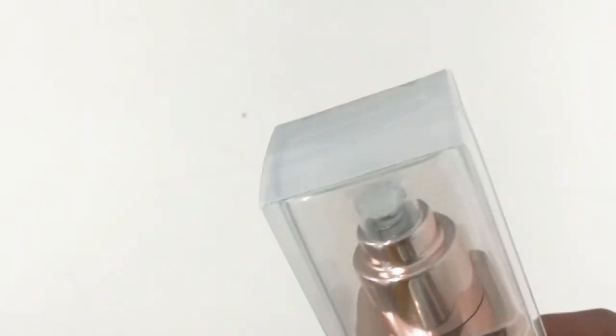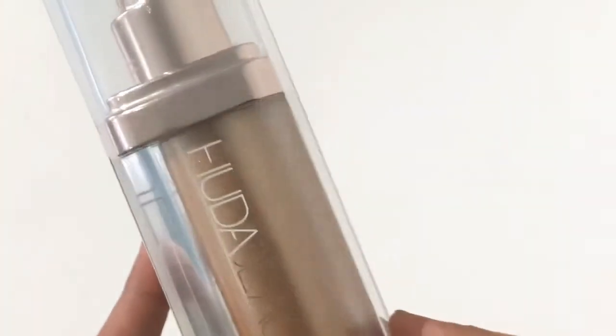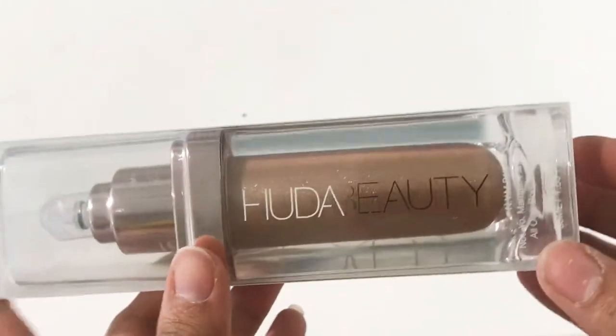This water-based formula melts into skin leaving you with a sun-touched shimmer that is both water and transfer resistant. If you go to the beach, you would love the flawless skin finish it gives. It provides a radiant-looking skin in the sun, and it's a very light texture.